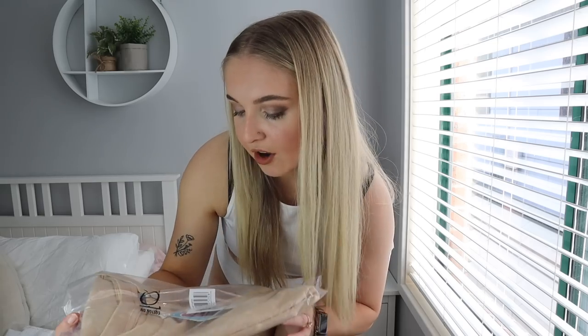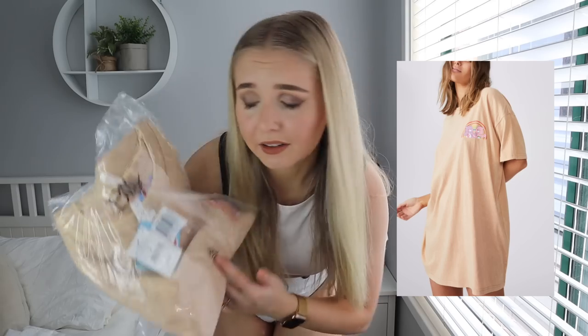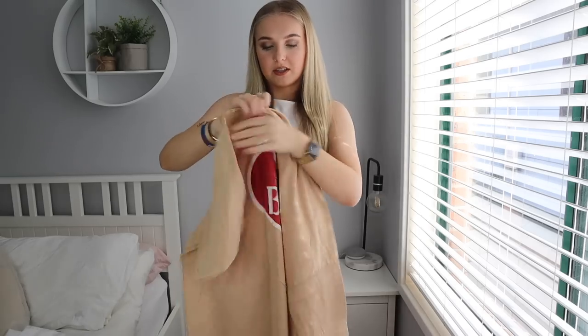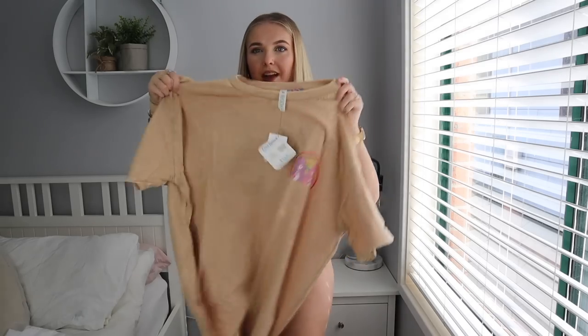Next I'm going to show you this 90s T-shirt in a size medium — and it has Care Bears on it, which I'm obsessed with. I got this in a size medium just because I wanted it a bit baggier and bigger. This looks amazing — I'm going to go ahead and chuck this on.